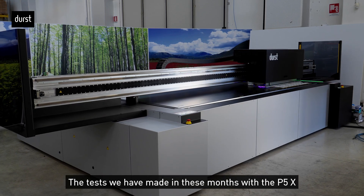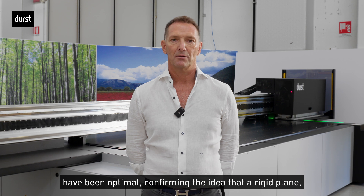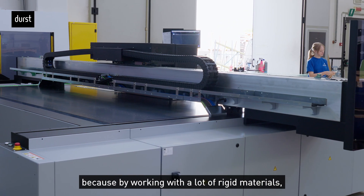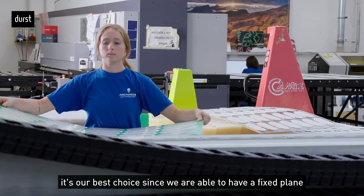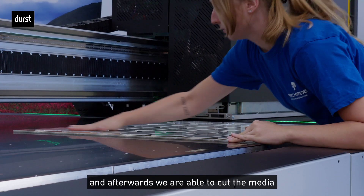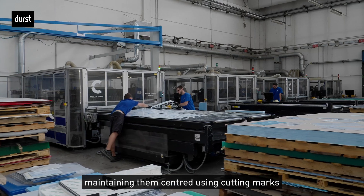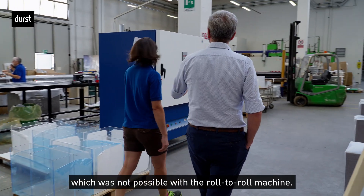The tests that we have been able to do in these months with the P5X have been optimal. They have confirmed our ideas on the fact that having a rigid plan gives us greater precision in the print, even in large format. Working with many rigid materials, it is the ideal solution — it allows us to have a fixed plan and then take these materials with laser or with freze, keeping centering through the crossings or parameters fixed before, which roll-to-roll didn't allow us to do.